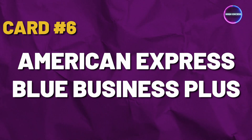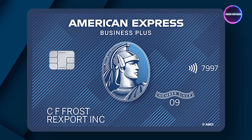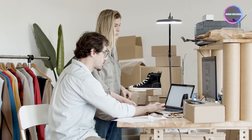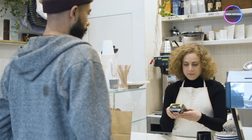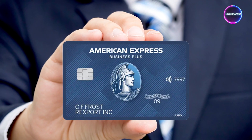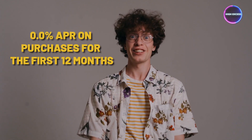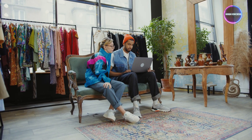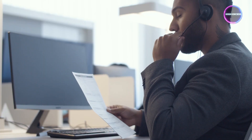Card No. 6: American Express Blue Business Plus. The American Express Blue Business Plus card is a smart choice for small business owners seeking high flat-rate rewards, an introductory 0% APR, and the added benefit of no annual fee. One of the standout features is the introductory 0% APR on purchases for the first 12 months from the date of account opening, a significant advantage for businesses looking to make large purchases or manage expenses without worrying about interest during the introductory period.